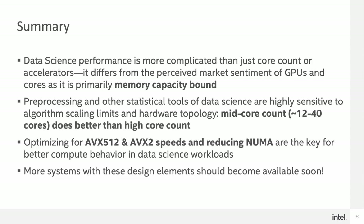In summary, data science performance is more complicated than just looking at core count or accelerators. It is actually memory capacity bound. For pre-processing and other statistical tools of data science, they are highly sensitive to algorithm scaling limits and hardware topology. This is why a mid-core count — anywhere between 12 to 40 cores — usually does better than a high core count. Additionally, optimizing for AVX512 and AVX2 speeds and reducing NUMA are the key to better compute behavior for your data science workloads. With our OEM partners and the learnings that we got from this investigation, hopefully more systems like this will be coming in the future. Thanks for coming to my talk, and see you next time.